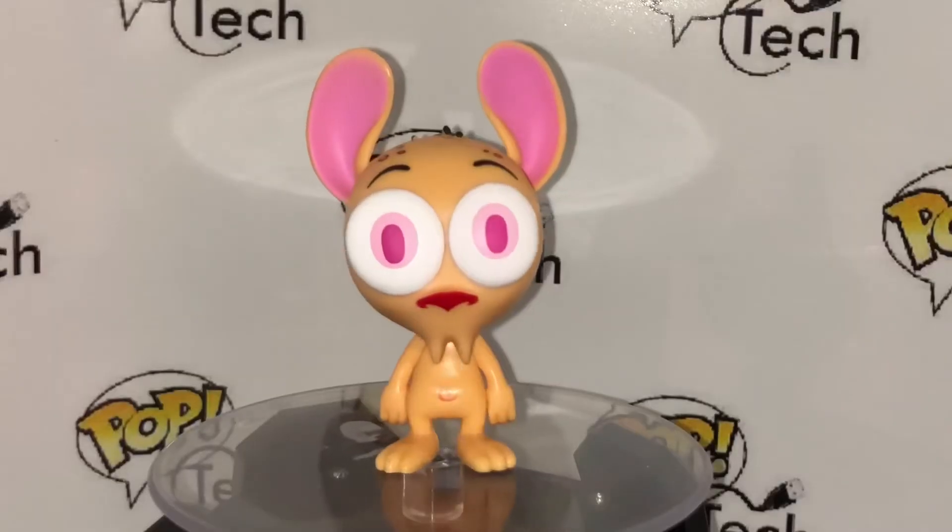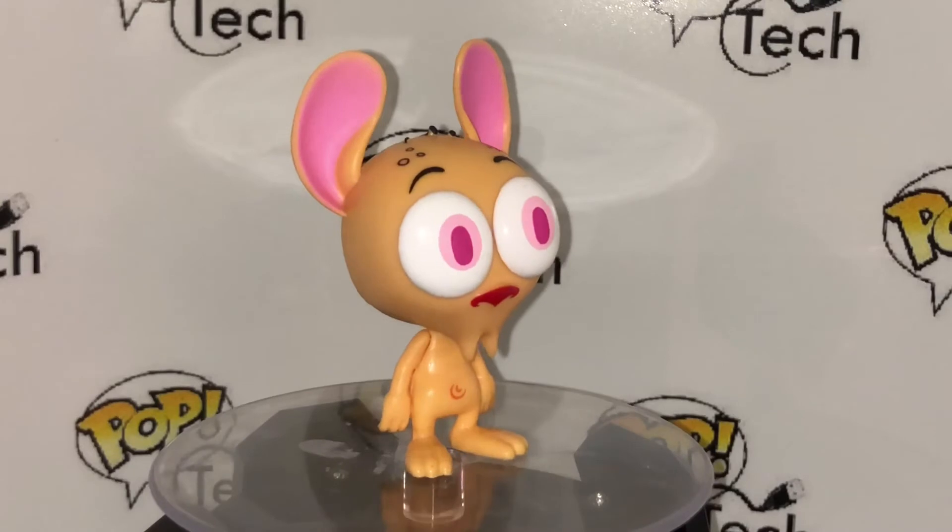If anybody out there knows of a house with lots of storage capacity, we could use it. Alright, so we got one left and I'm opening my last one here. And my last one is... Ren! So I got my Ren and my Stimpy.